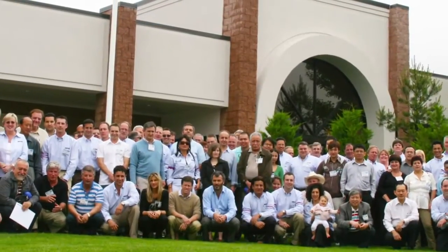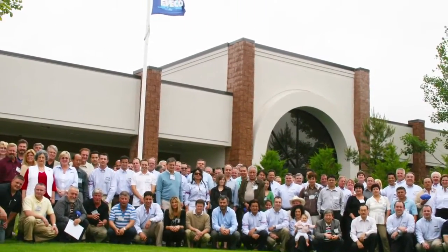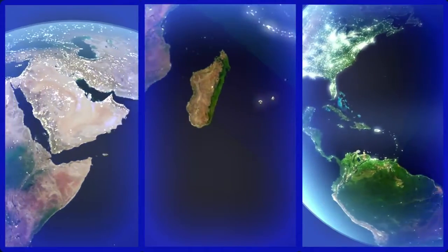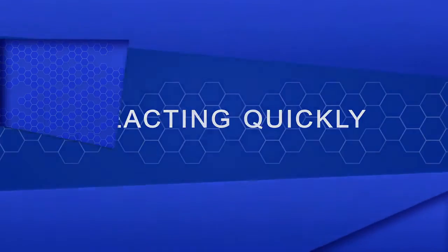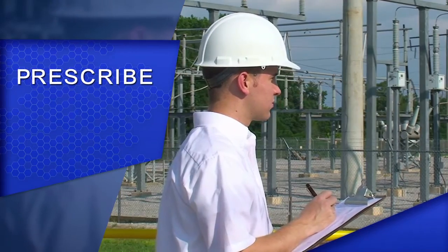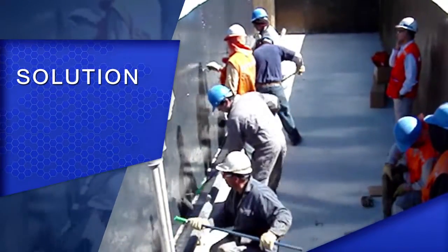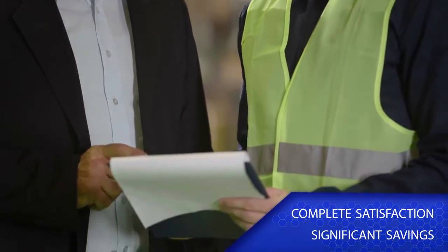The list of potential problems is as endless as it is unpredictable. That's why Enecon's worldwide team of field engineering specialists is available 24 hours a day, 7 days a week, with locations in more than 70 countries across 6 continents — reacting quickly to help customers diagnose their specific problems, prescribe the most cost-effective solution, and ensure the solution is implemented properly, ensuring complete satisfaction and often saving significant money in the process.